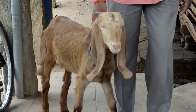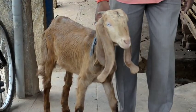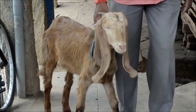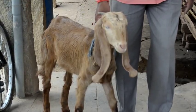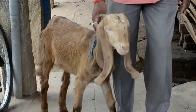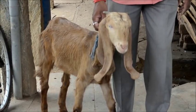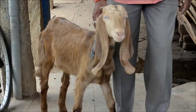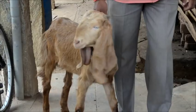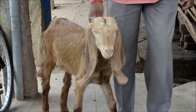Deworming should be done every month once. There is an ethno veterinary practice that farmers in Tamil Nadu, around Salem and Dhammapuri, practice — a method of feeding aloe vera, called lolesara in Kannada. It can be fed to sheep and goats from about three months of age. Around 50 grams per sheep and goat every month once, and for bigger animals weighing 30 to 40 kg and above, up to 100 grams of aloe vera can be fed continuously once a month.